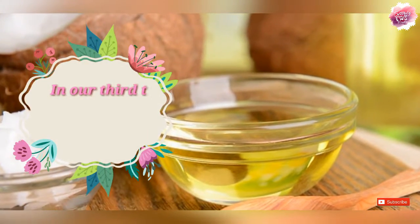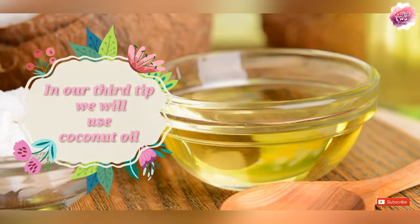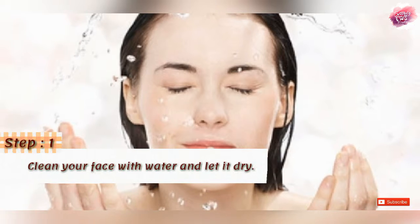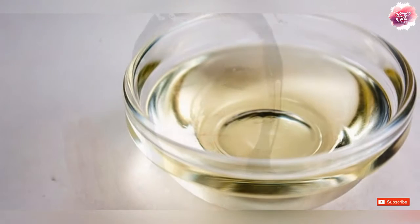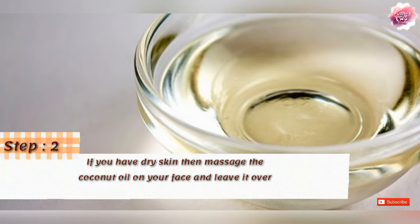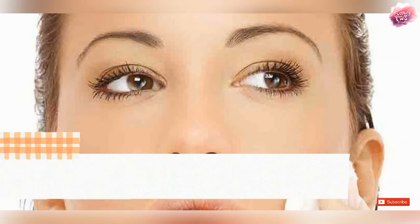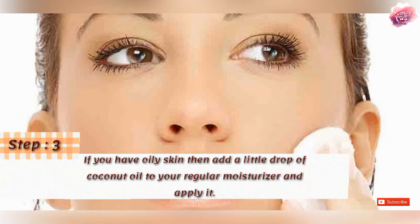The third tip is coconut oil. If your skin is dry, you can massage it onto your face and keep it on all night. If your skin is oily, you can apply a smaller amount to your face.